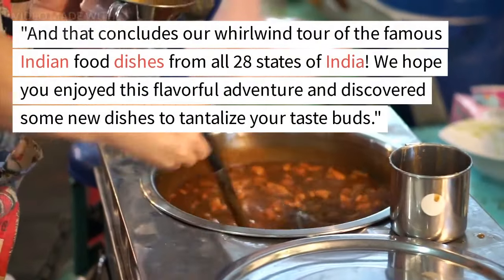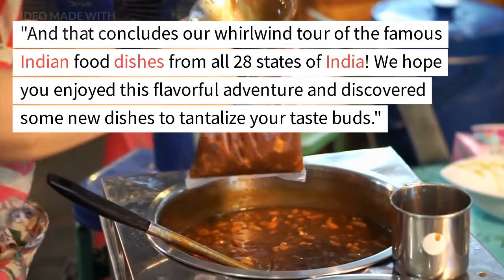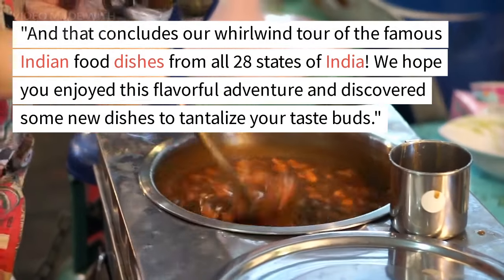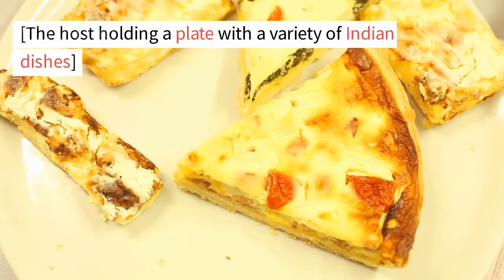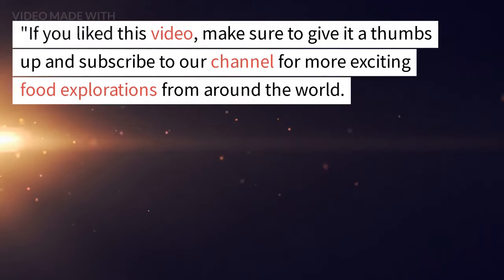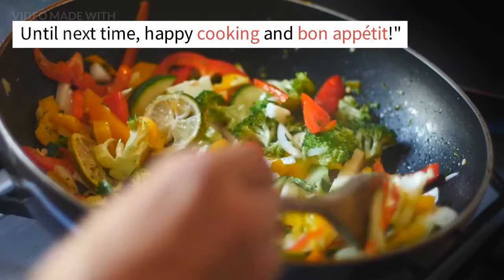And that concludes our whirlwind tour of the famous Indian food dishes from all 28 states of India. We hope you enjoyed this flavorful adventure and discovered some new dishes to tantalize your taste buds. If you liked this video, make sure to give it a thumbs up and subscribe to our channel for more exciting food explorations from around the world. Until next time, happy cooking and bon appetit!